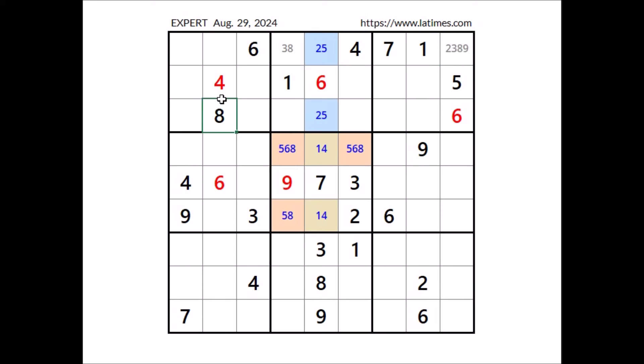We have 8 here in this sector. Take a look at this place: cannot be 8, cannot be 9 — 8 in this sector, 9 in this column. In this place, 2, 3 and 5 are the options. And we have 8 here in this sector — in this place, for the moment the options are 2, 3, 5 and 9.